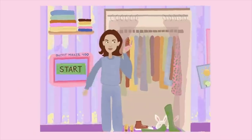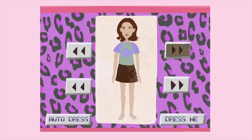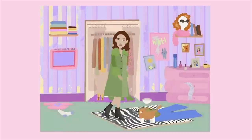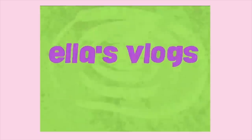Hey everyone, it's Ella Snyder and today I'm going to be doing a video that I have been loving to watch on YouTube recently — 21 outfits in 21 minutes. Pretty self-explanatory, but basically I'm just going to be going through my closet and putting on 21 outfits and showing them to you in the span of 21 minutes.